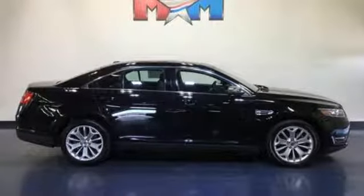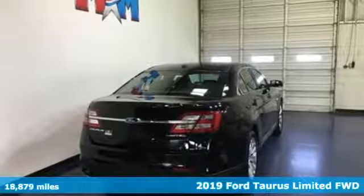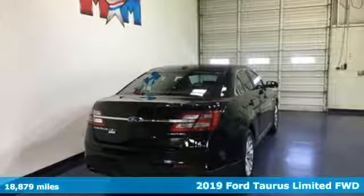It's a 2019 Ford Taurus. Ford, where tradition meets innovation. Plus, it offers an exciting list of features.